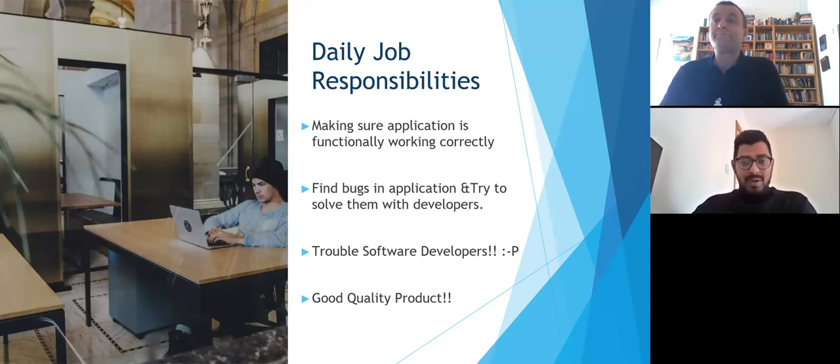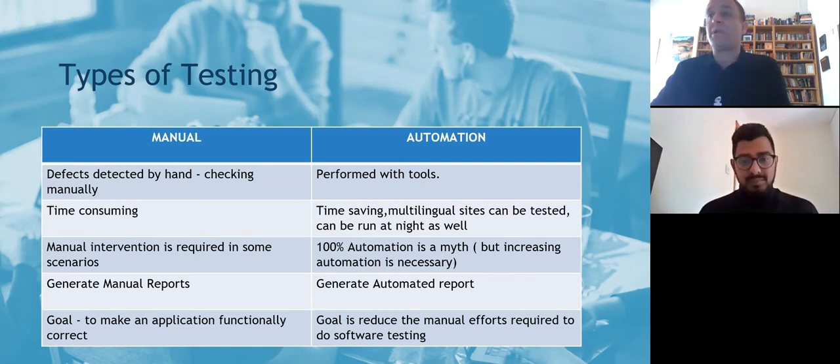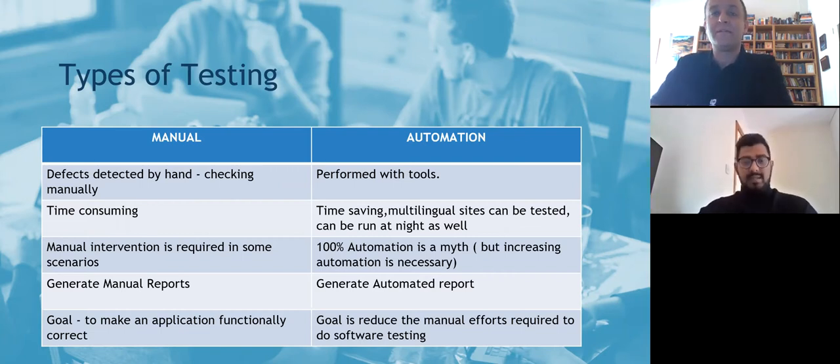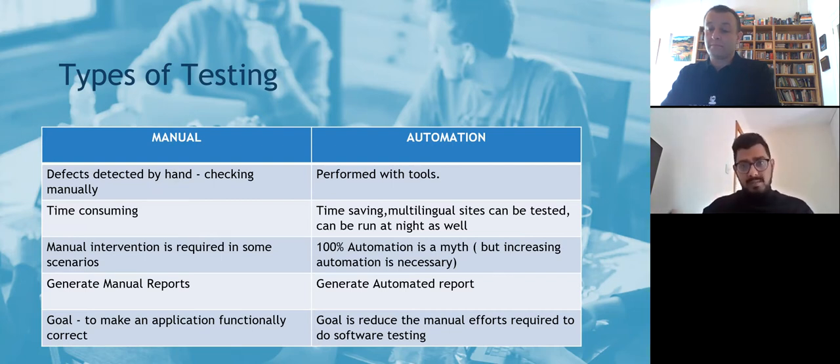There could be many types of testing — generally 17 or 18 — but the major ones are functional, non-functional, and automation. Here we're looking at the difference between manual and automation testing. Manual testing is where you go in and check a website and see if there is a defect. In automation testing, the same thing is done with tools like Selenium or Cypress. It's the similar kind of test case, but it's done by a program.